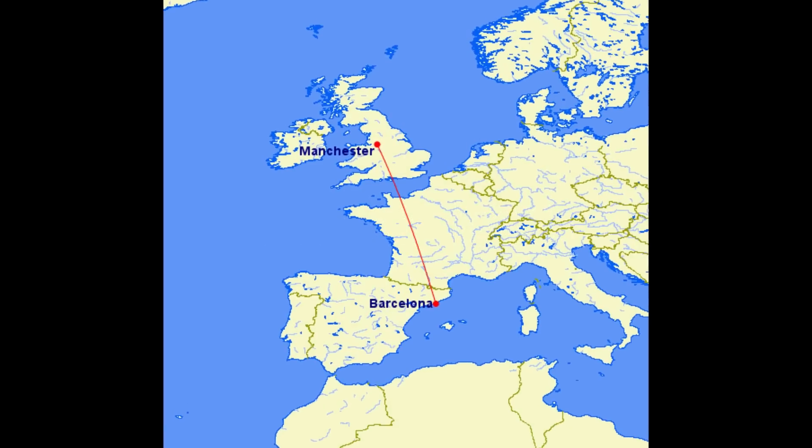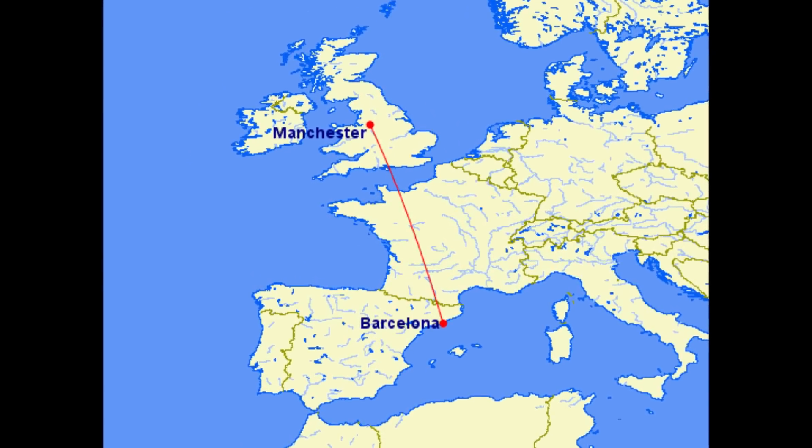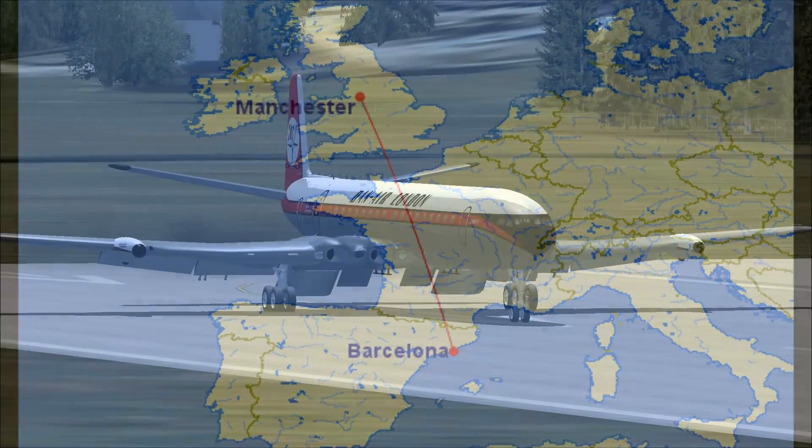This is the story of Danair flight 1903. On the 3rd of July 1970, a de Havilland Comet was on the way from Manchester airport to Barcelona airport.